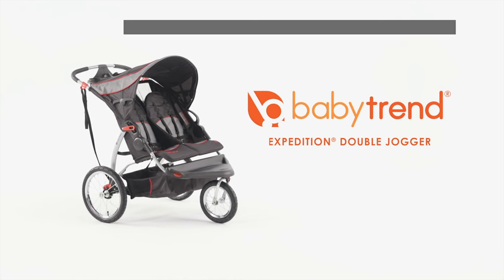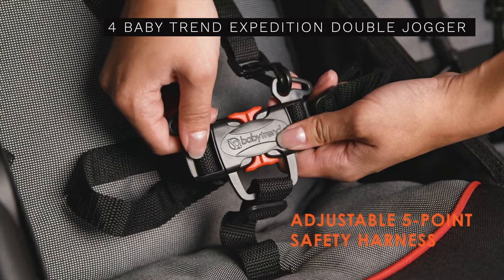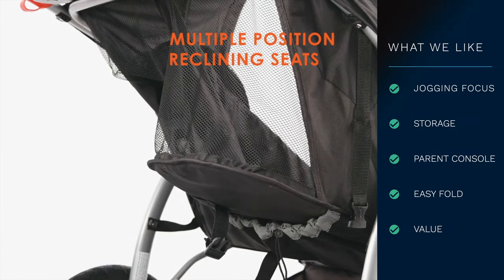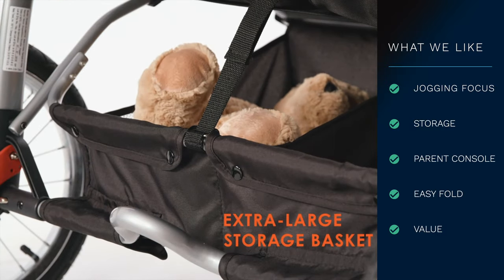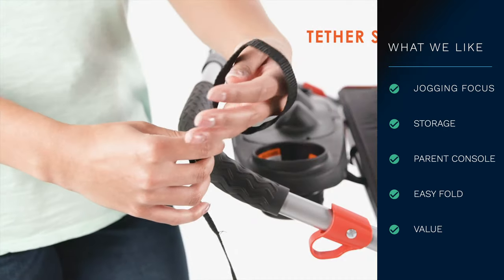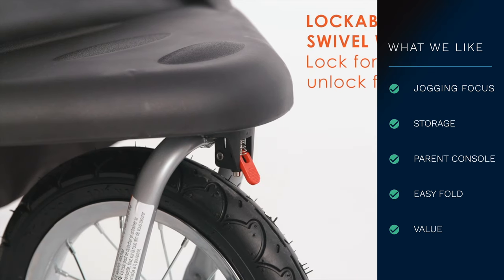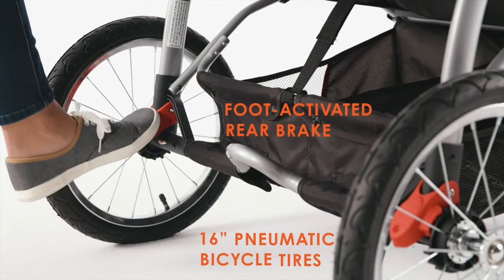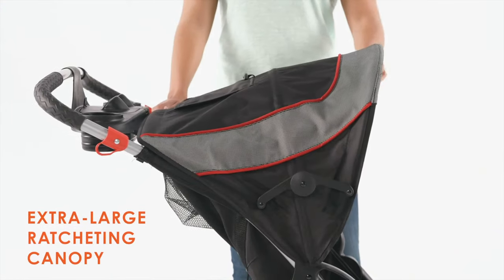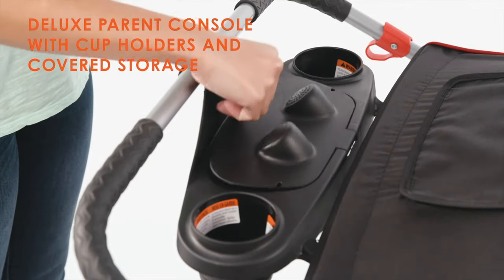Number 4 on our list is the Babytrend Expedition Double Jogger. This stroller is marketed as an exercise-focused double stroller that's also cost-conscious — a balance of function and price. If you're looking for a jogging double stroller and don't want to spend significantly more on an upper-level brand, this model could be worth a look. It weighs 32 pounds and is 31.5 inches wide. Keep in mind there is only a single canopy, but there is a parent tray with two cupholders and covered storage.